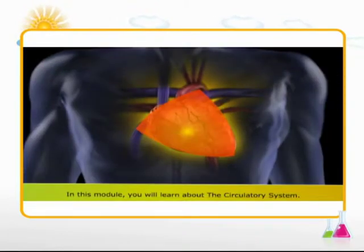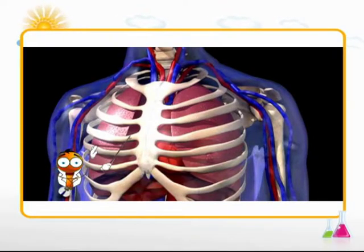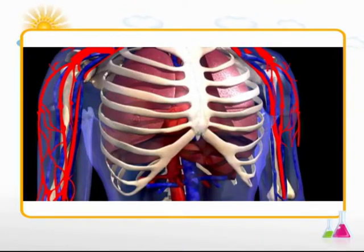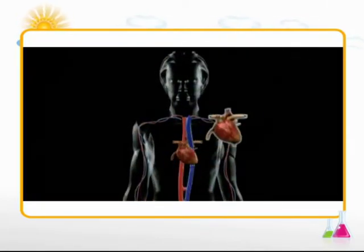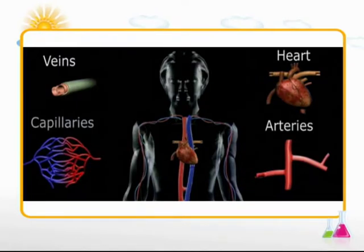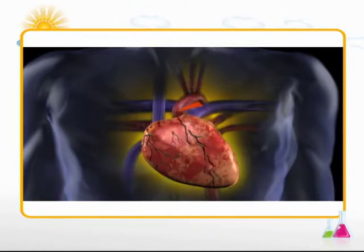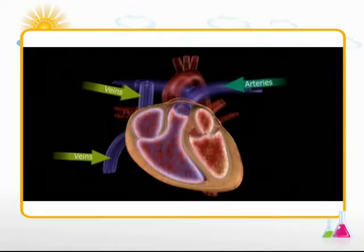The circulatory system. In this module, you will learn about the circulatory system. Did you know that in all multicellular organisms, the transportation of minerals, electrolytes, nutrients, gases and hormones is conducted through blood and the blood circulatory system? The circulatory system consists of the heart, veins, arteries and capillaries. The heart is a triangular bag of thick muscular tissues, just about the size of your fist. Our heart has four chambers which connect to arteries, veins and capillaries.